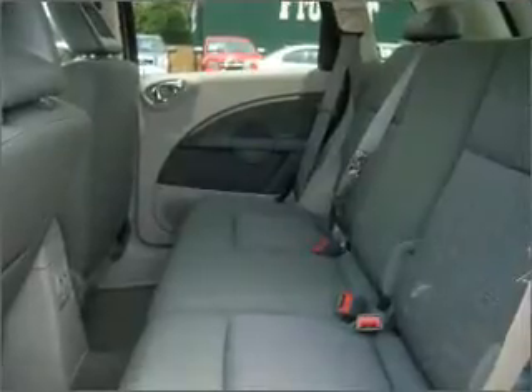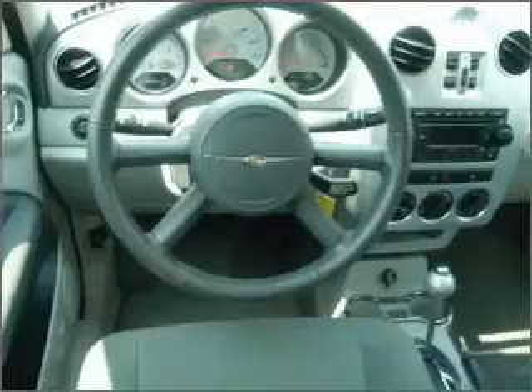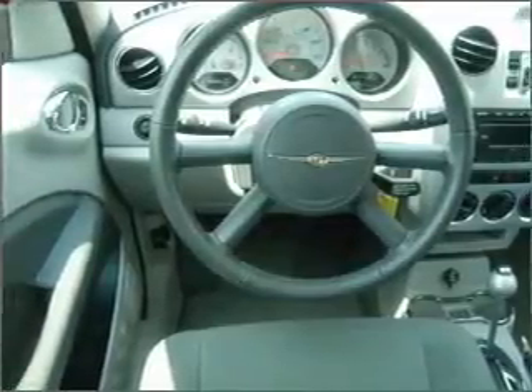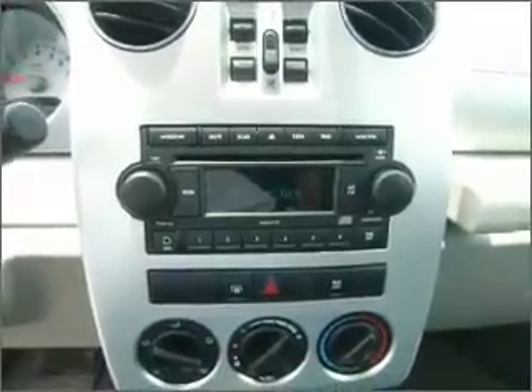Rest assured with this vehicle's included security system. Fumble your keys no more with the convenience of keyless entry. Drive safer and more fuel efficient with the cruise control. Enjoy the ability to tilt your steering wheel to a comfortable angle.